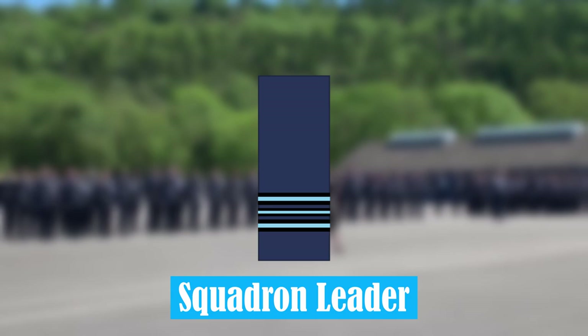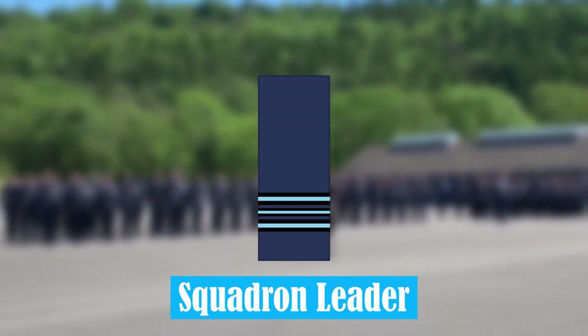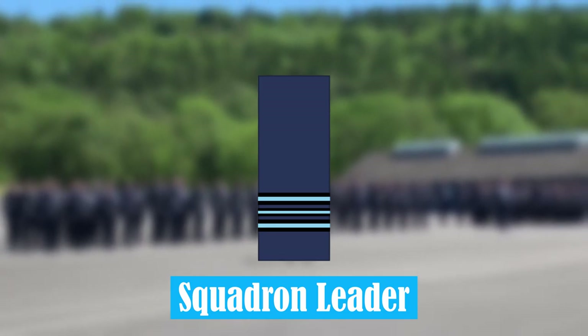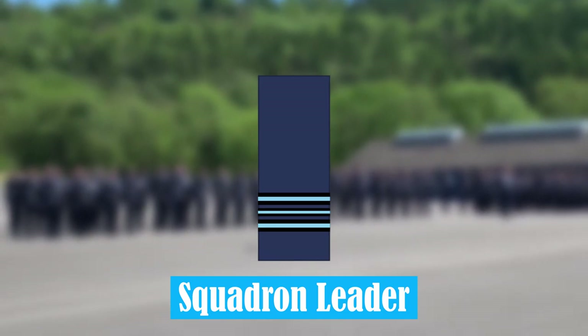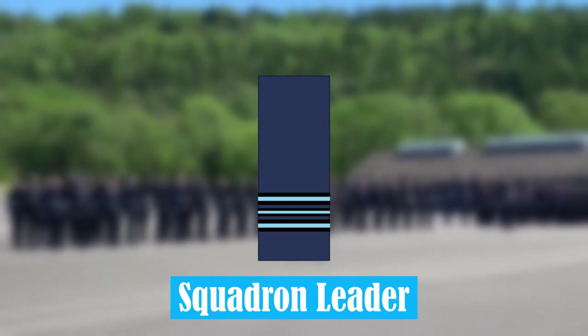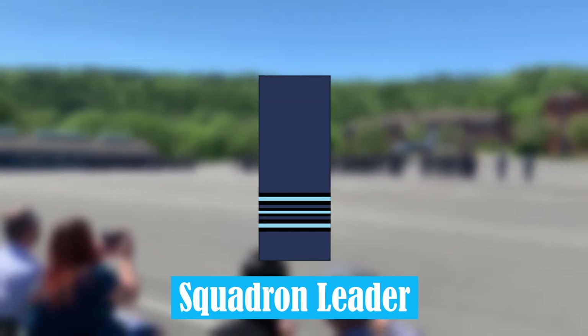Squadron Leader. At this rank, a Squadron Leader will usually take command of ground operating squadrons, which are subdivisions of a wing. A Squadron Leader has displayed years of experience, and is the first of the Senior Officer ranks.